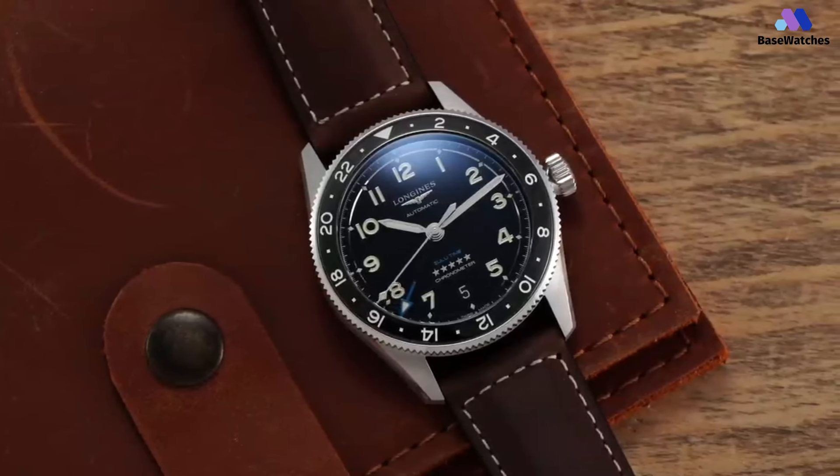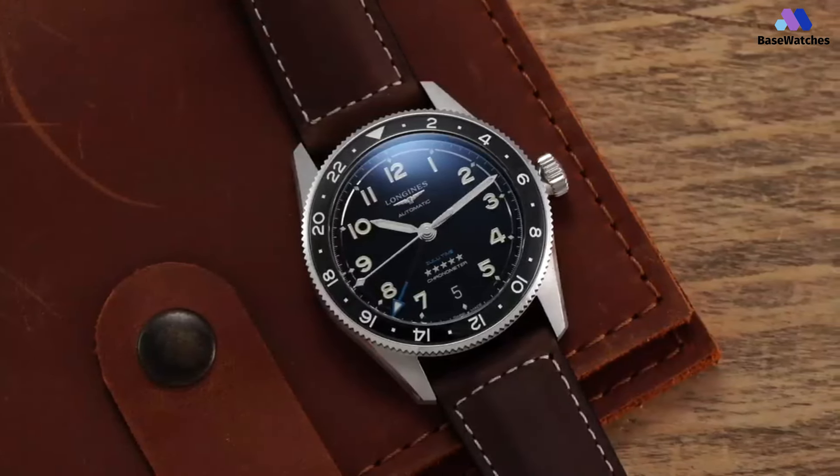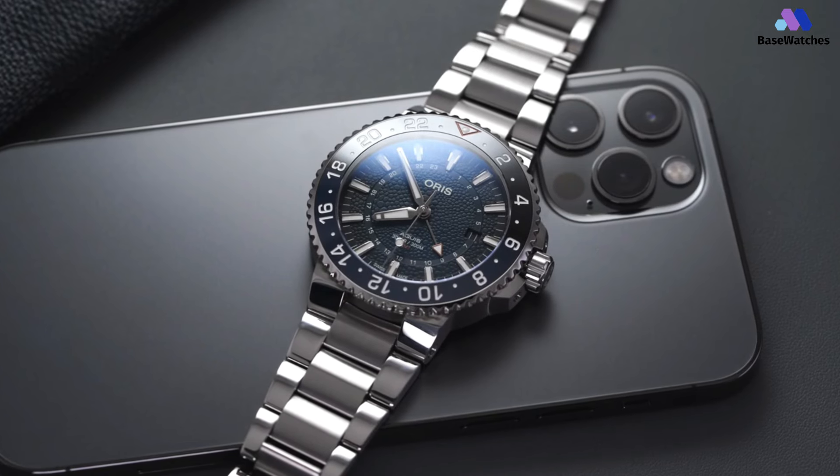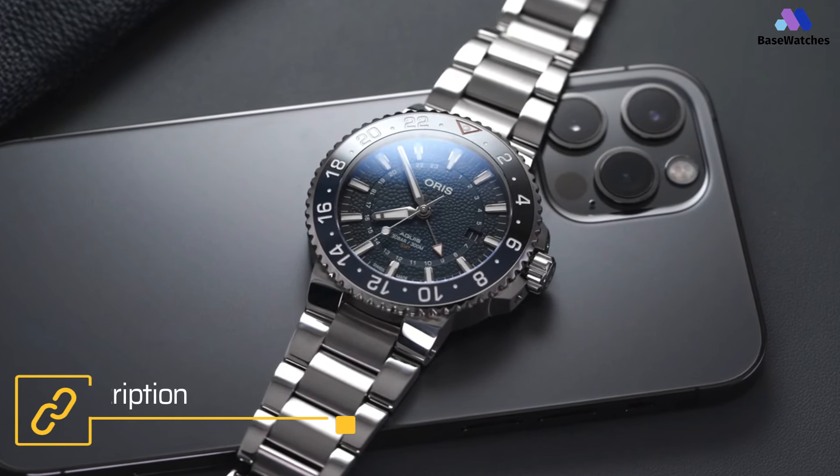This 39mm take on the Spirit Zulu Time offers the complete travel package — a handsome design that is well-made, easy-wearing, and ready for your next trip. If you guys liked this video or it helped you, please give the video a like. Links to all the products mentioned are in the description below. If you are new to the channel, hit that subscribe button. Till next time, I will see you guys later.